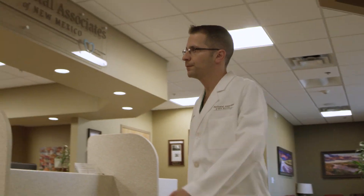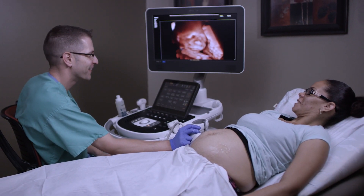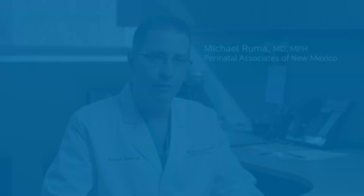My name is Mike Grooma. I'm a maternal fetal medicine specialist. I work at Perinatal Associates in New Mexico, and what we're going to talk about today is the EPIC and Affinity ultrasound platforms and the latest release of software, which incorporates a variety of features.